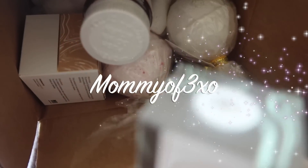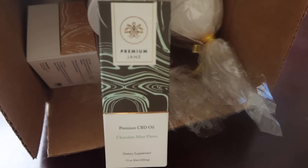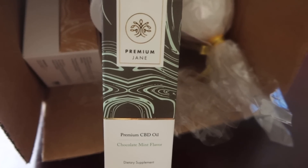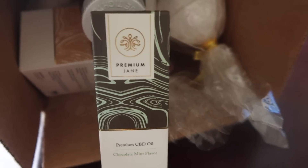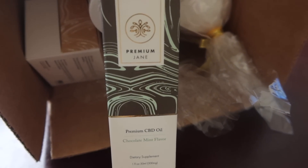Hey guys, so before we get started with today's video I would like to thank Premium Jane for sending us all of these amazing premium CBD products. I'm going to show you guys what they sent us, and if you are interested I will leave their link and a coupon code in the description box below for 20% off your order, which is a very good deal.